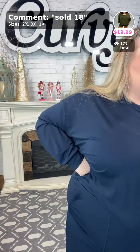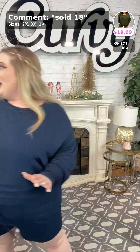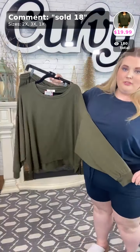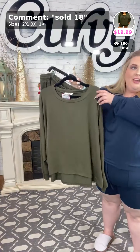Sold number eighteen — this one is called the Good Life in a dark olive. The last one was light olive, but here we go — let me scoot back just a little bit so you can see the color of this very cute drawstring shorts set.